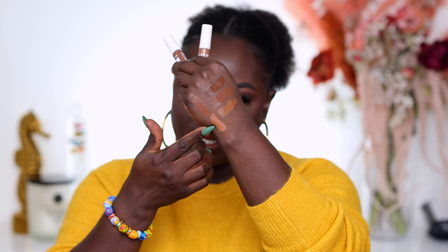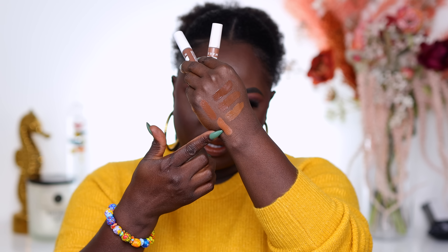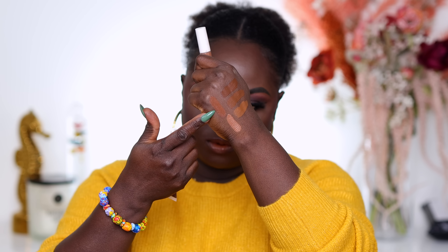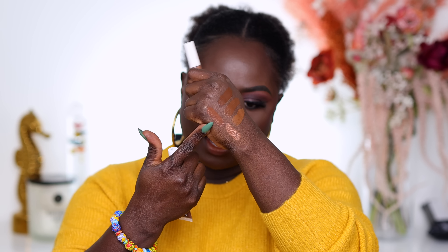We have the Milk Makeup Flex concealers. I feel like I've never actually found a good shade in these. I have Deep Warm and Cacao. As you can see, Deep Warm is brighter than even 480, so Deep Warm is going to have to go.